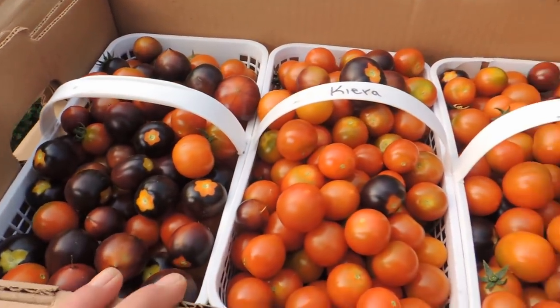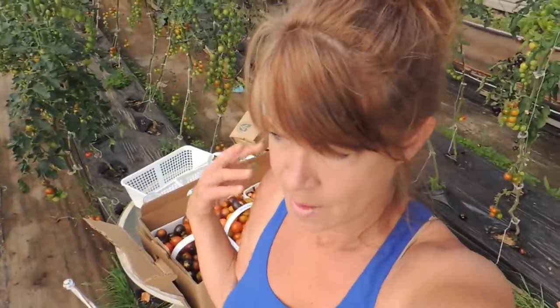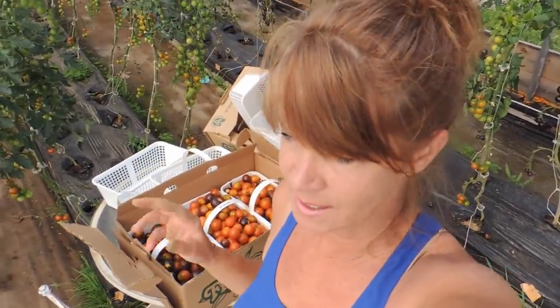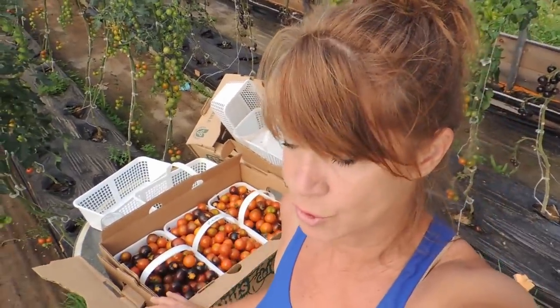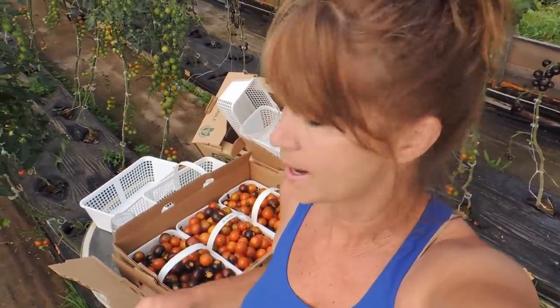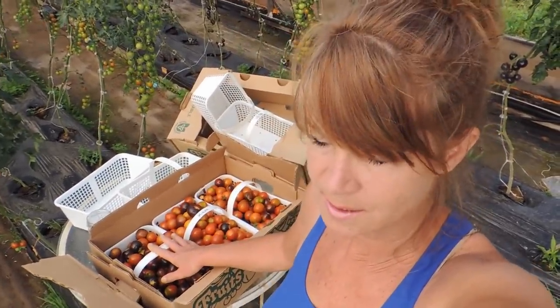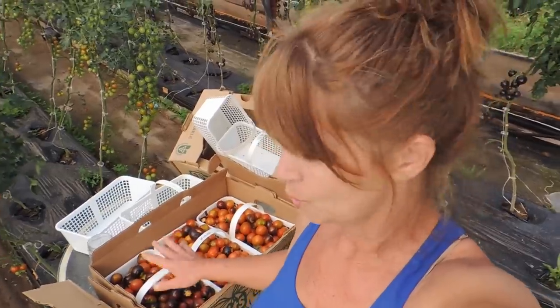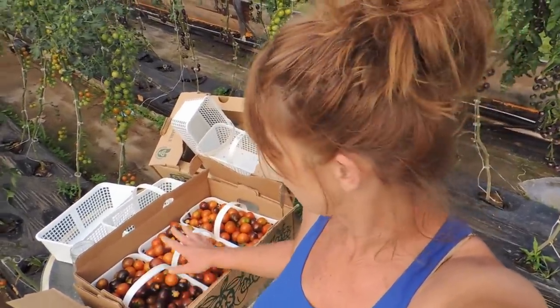Three heaping four-liter baskets of cherry tomatoes. This year we're doing CSA two days a week - last year we did just Thursdays, this year we're doing Tuesdays and Fridays. We have 24 families on Tuesday and 20 families on Friday. I need 24 pints of cherry tomatoes for tomorrow, and I get about eight pints out of each four-liter basket when it's heaped like that.